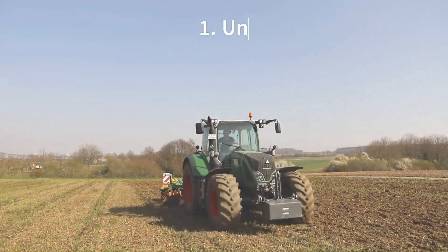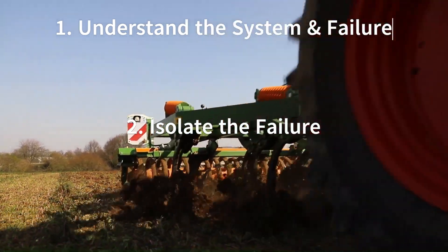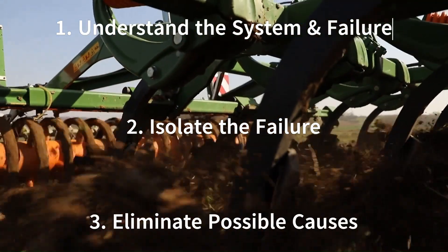To review: first, understand the system and the failure. Second, isolate the system. Third, eliminate things that could have caused the failure.